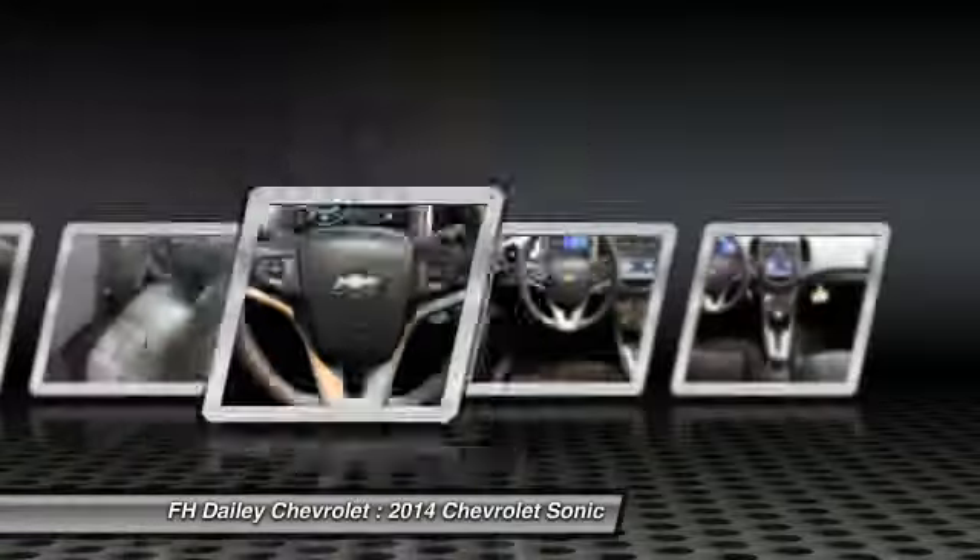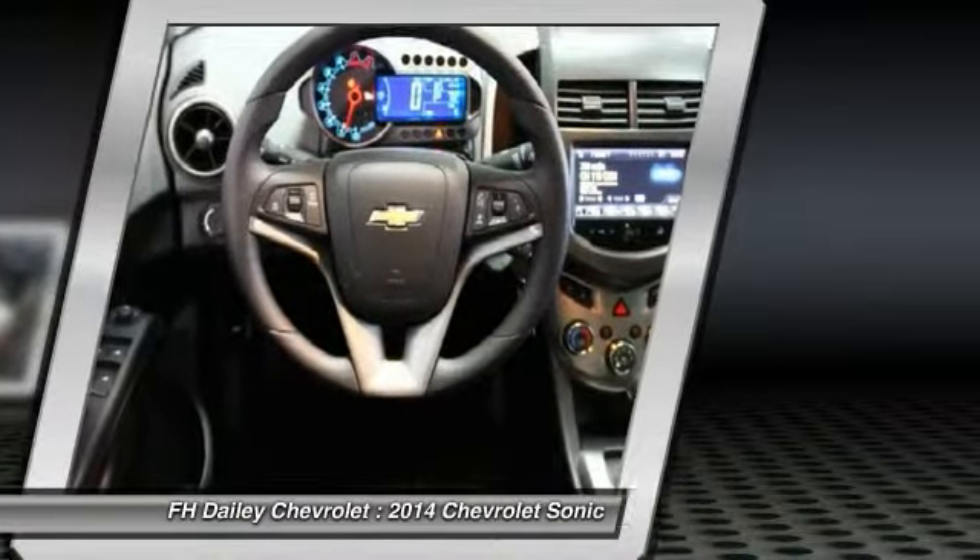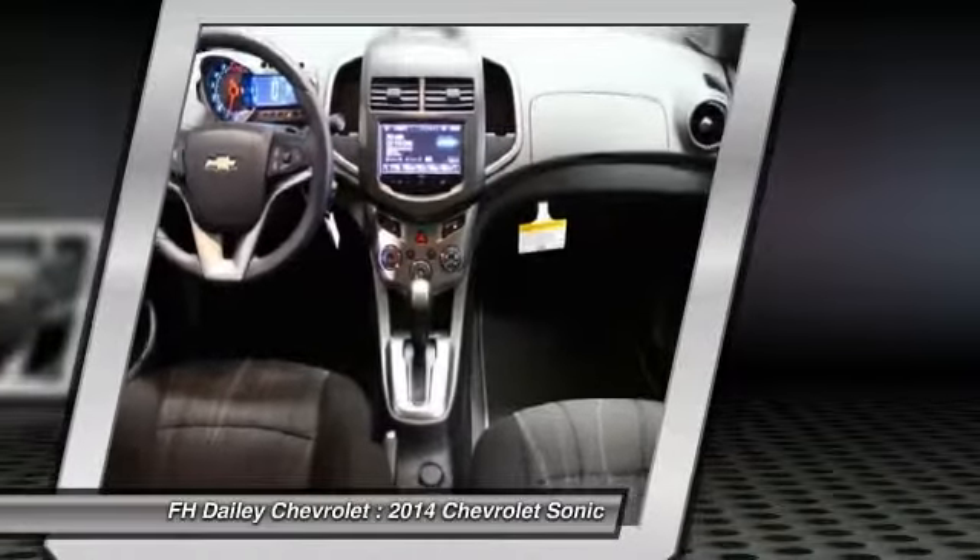CD player, power windows, compass, electronic stability control, and rear window defroster.